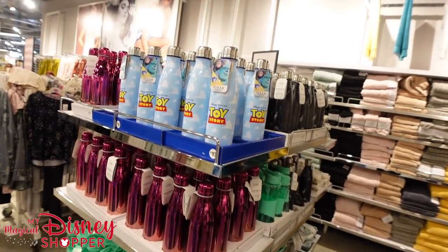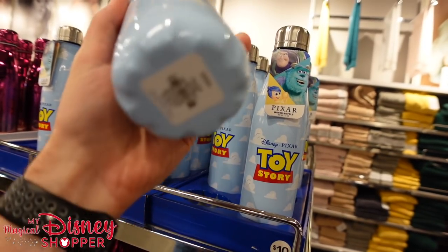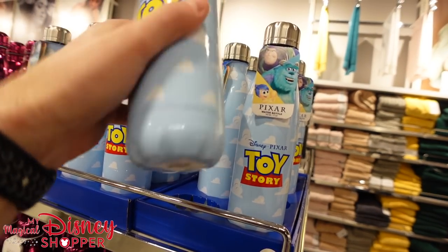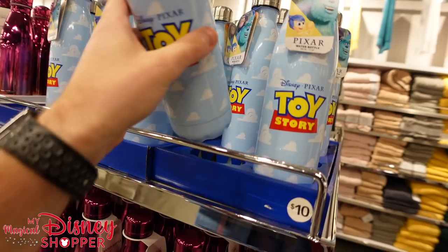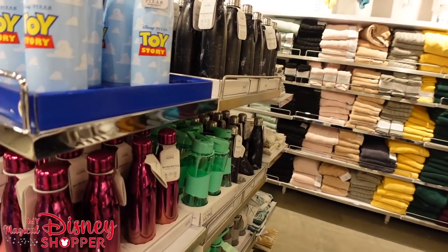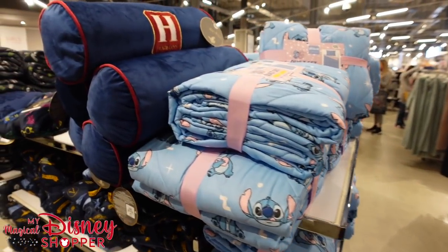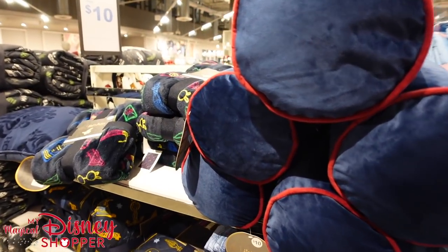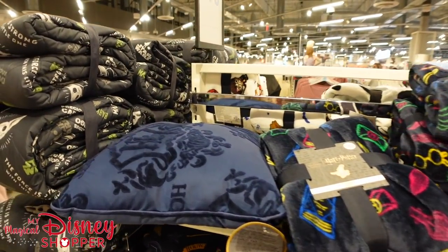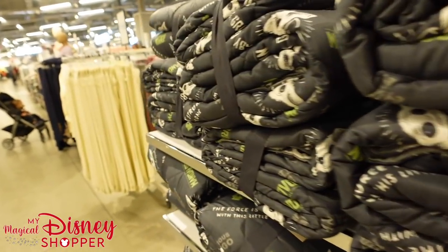We also have a Toy Story bottle over here — a really cool Toy Story design for $10. That pretty much does it for the home section. There's going to be a lot of jumping around as we make our way through the store since the Disney stuff here is a lot more spread out. So let's go check out the women's section and see what sort of fun stuff we can find there.